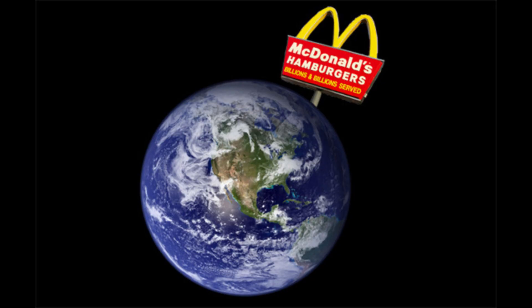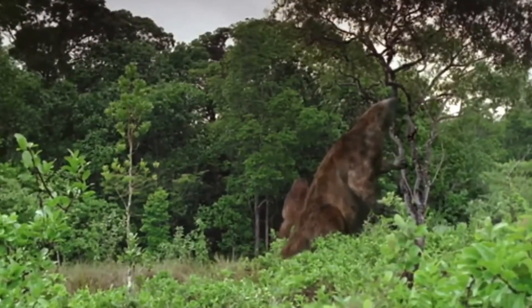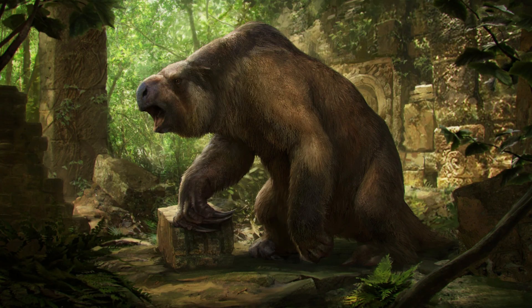Imagine coming face to face with a creature so large it towered over the trees — a giant that once roamed the earth long before any McDonald's were around. This wasn't a dinosaur or a mammoth, but something equally as fascinating: the Giant Sloth, also known as the Megatherium. In this video, we'll explore the astonishing world of these ancient titans.